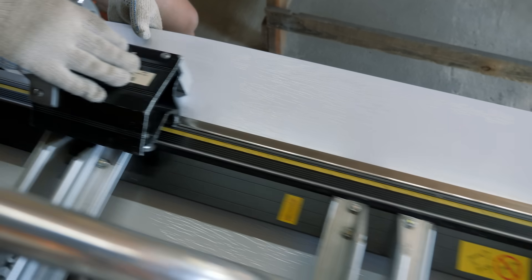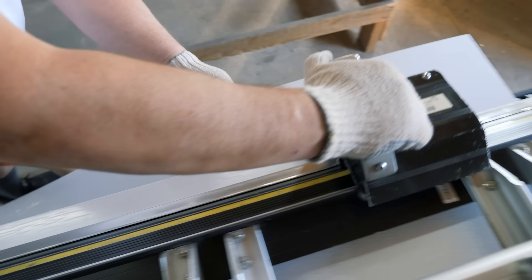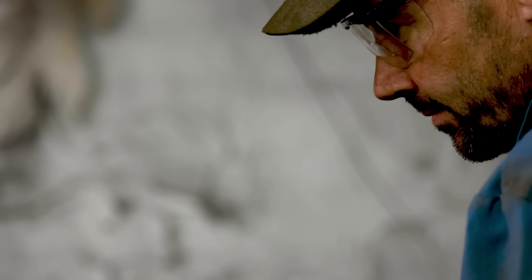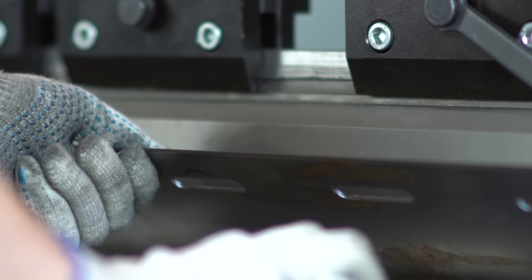And let's not forget about the craftsmanship that goes into custom metal fabrication. Skilled metal workers and technicians bring years of experience and expertise to every project, meticulously crafting each piece with care and attention to detail. From precision cutting and welding to intricate shaping and finishing, the level of craftsmanship in custom metal fabrication is truly awe-inspiring.